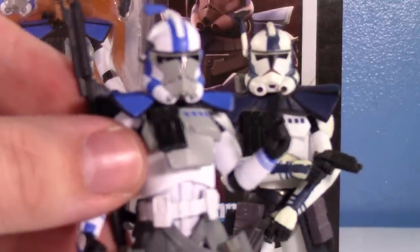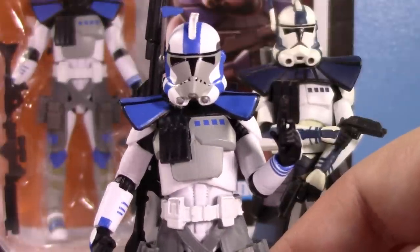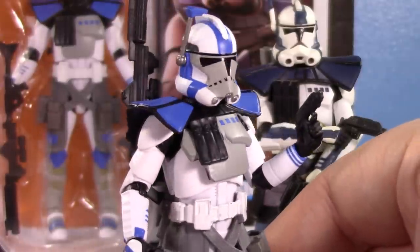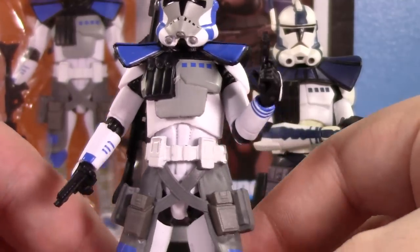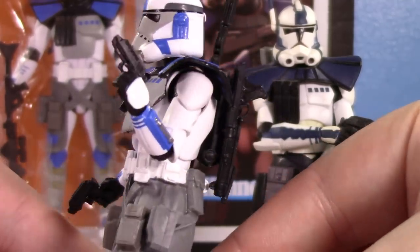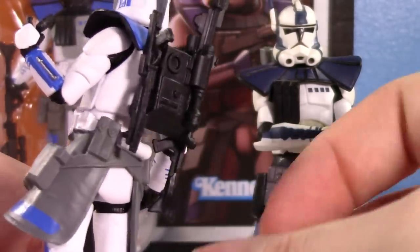This new one so far is the best version of this Arc Trooper mold. The paint is really, really nice. I love the chest armor — I'm happy that's finally there. This mold does have the pistol, well technically carbine, that you can plug onto the back.